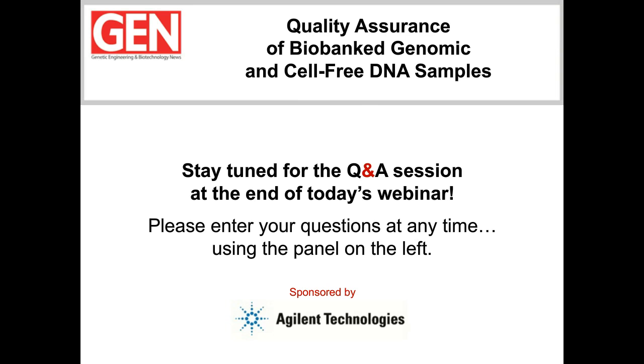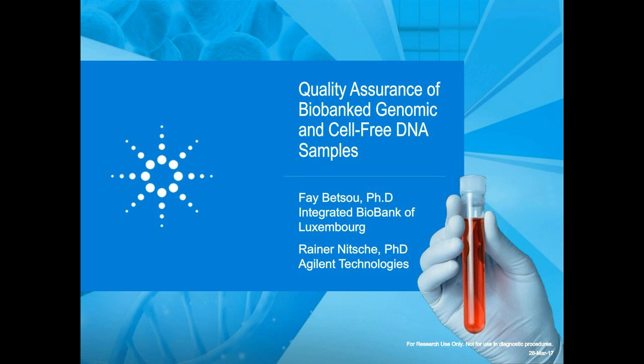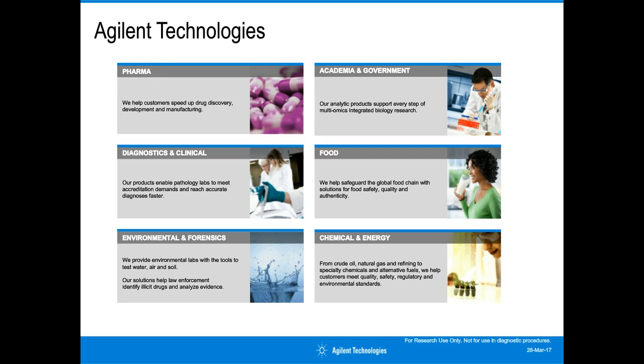Welcome everybody to our talk, Quality Assurance of Biobank Genomic and Cell-Free DNA Samples. I will give you a brief introduction into Agilent Technologies as well as our automated electrophoresis platforms. The history of Agilent dates back to 1939 when Hewlett Packard was established. Agilent spun off from HP in 1999 and has transformed from a diversified technologies company to a life science company. Today, Agilent is a global leader in life sciences, genomics, diagnostics, and applied chemical markets, working with customers in more than 100 countries.